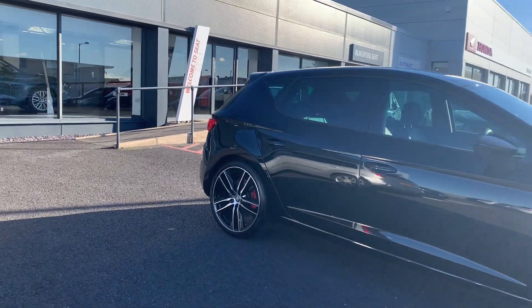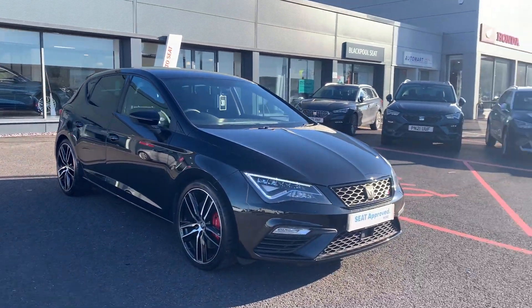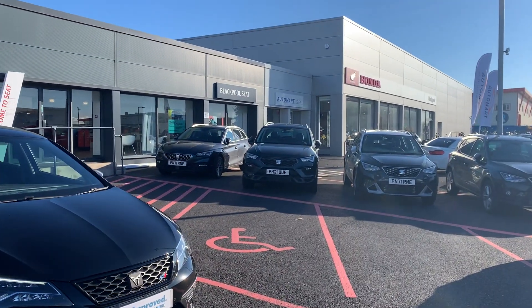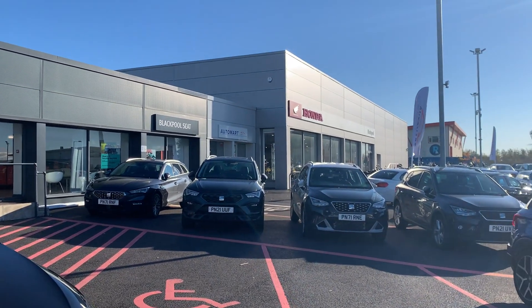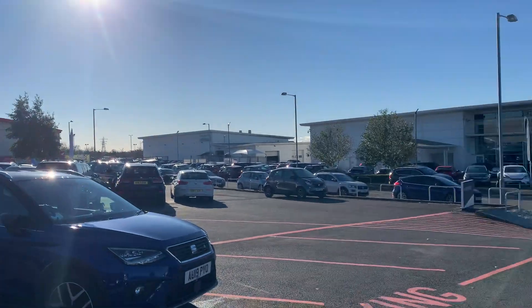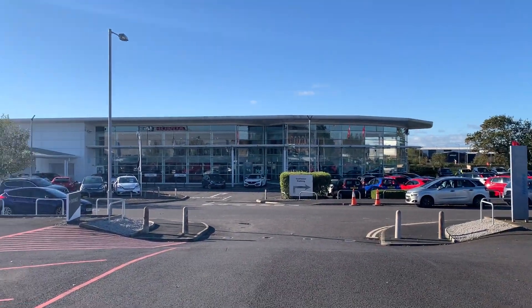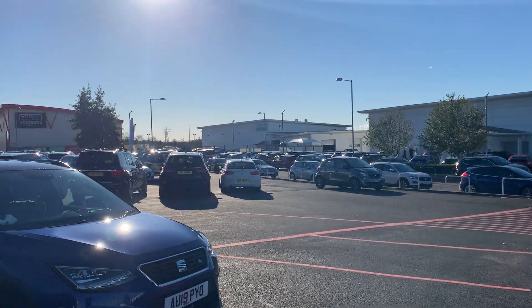At the Blackpool site, you have Blackpool Seat of course, which I'm stood in front of. Next door is Blackpool Automart, which sells a variety of brands — a few of our part exchanges come in from there. Next door to them is the UK's only Superbike store, which is Honda Bikes. Across the road is our flagship dealership, Blackpool Honda. In the distance you've got the Paint and Body Clinic as well as the in-house workshop.